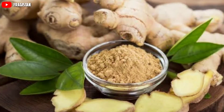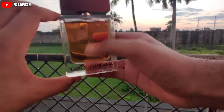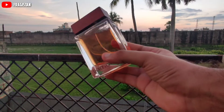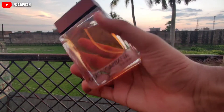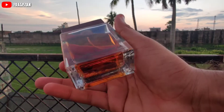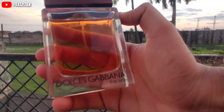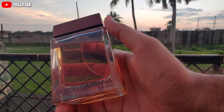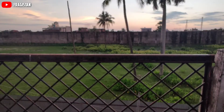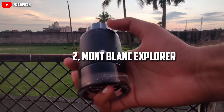It has ginger, cedar, and tobacco in the base note. See how the juice looks — ginger is dominant in it. This is EDT and it performs not that bad. It will give you around four to five hours, and if you are looking for a fragrance to please your partner, you should definitely go for this.